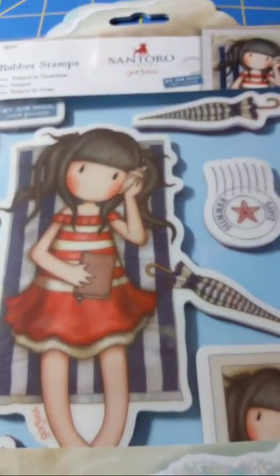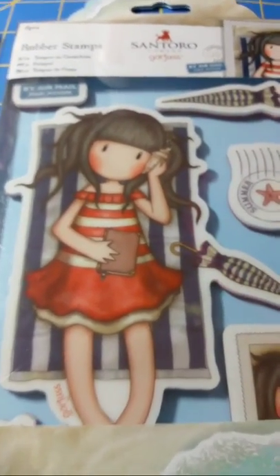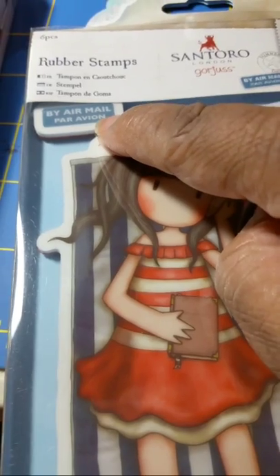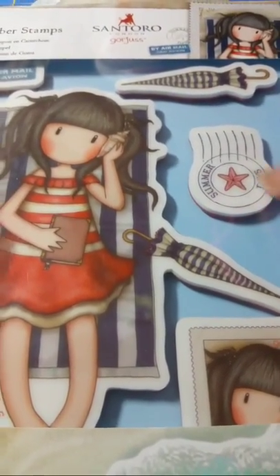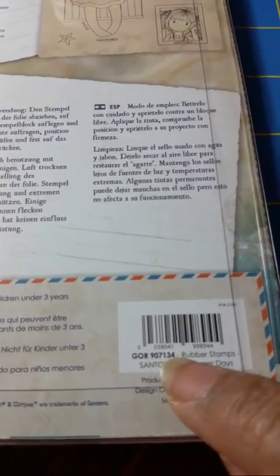Last but not least is this young lady — too cute. She's got her planner, chilling like a villain in the water with an umbrella. She's listening to a seashell! There's another 'by airmail' stamp and a separate umbrella element. It says 'Summer Days,' so we've got 'Spring at Last' and 'Summer Days.' There's a portrait stamp too. This one is called 'Summer Days,' number 907134.